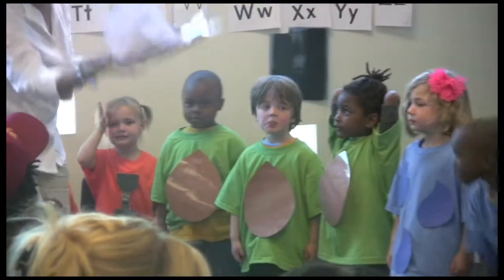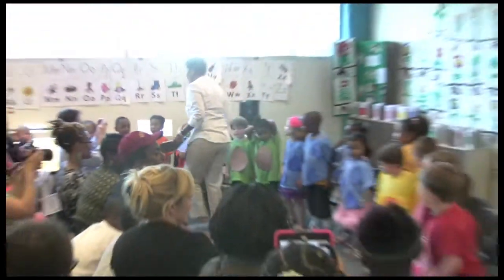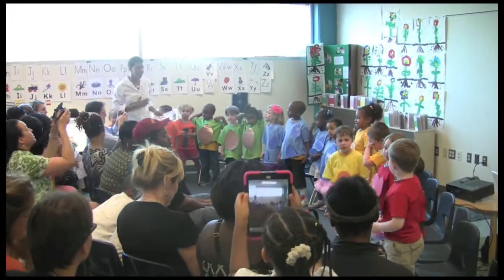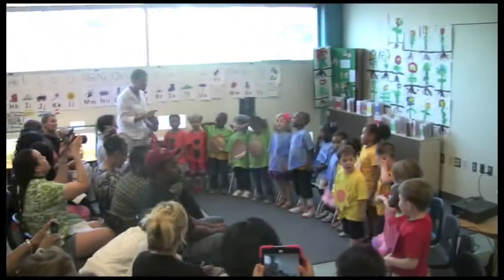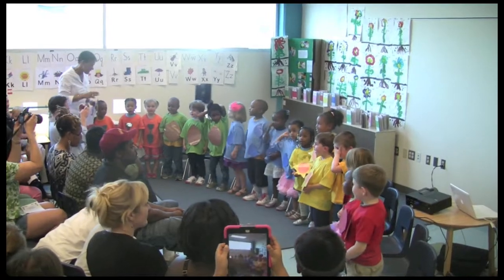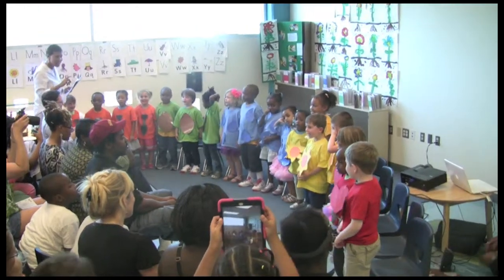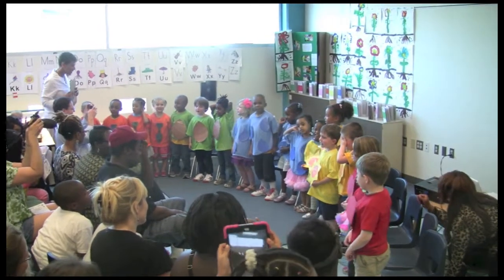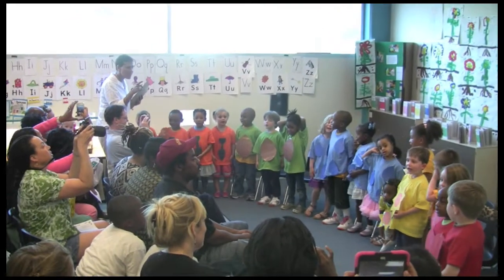We'd like to begin our program with a song that Senor Pony taught us. We will sing it in English and then in Spanish. Each of us is a flower, growing in our garden. Each of us is a flower, beneath the sun and the rain.